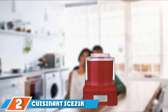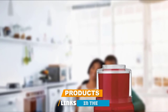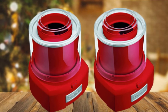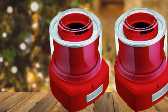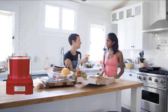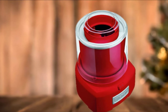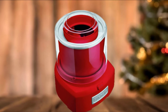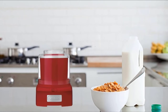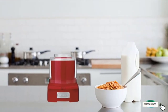Moving on to number two, the Cuisinart ICE-21 Automatic Frozen Yogurt, Ice Cream, and Sorbet Maker. Cuisinart is a trusted brand when it comes to ice cream makers, and they have a model to meet every budget. The ICE-21 model may not have all the bells and whistles of some of the brand's higher-end models, but it's fully automatic and promises to deliver quality homemade ice cream in 20 minutes. The process is simple and designed to be mess-free, for which several people have given it positive reviews. The double-insulated freezer bowl means you don't even need ice to churn a batch. This model has a smaller capacity of 1.5 quarts, so be mindful of batch size when following recipes, as a few reviewers note that they had to scale some recipes down to fit this bowl.